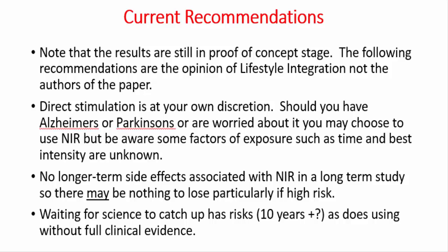Let's first talk about direct stimulation. Direct stimulation is still at your own discretion. The research has not yet established the ideal length or intensity of exposure. There are some issues with direct exposure regarding how well near infrared penetrates through the skull — it does penetrate, but not particularly deep — so it may be more helpful for Alzheimer's than Parkinson's. Importantly, no long-term side effects have been discovered associated with near infrared. So there may be nothing to lose if the risk is high that you'll be developing Alzheimer's or Parkinson's, or you already have it — waiting for science to catch up has its own risks.